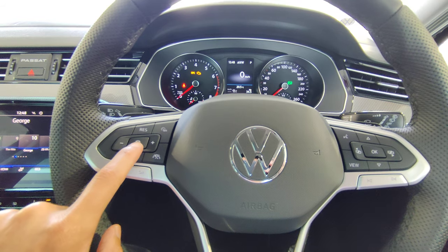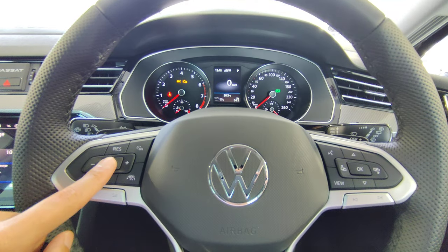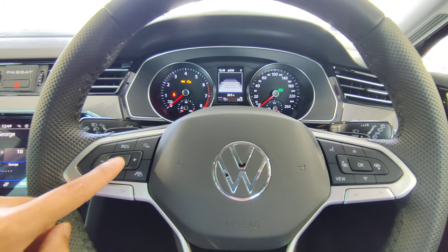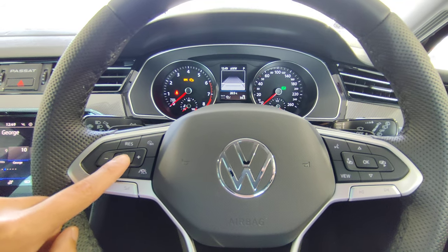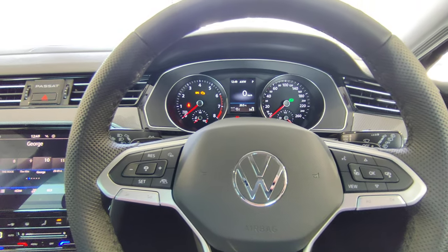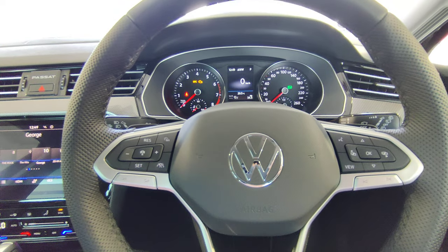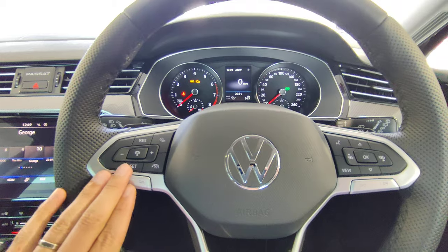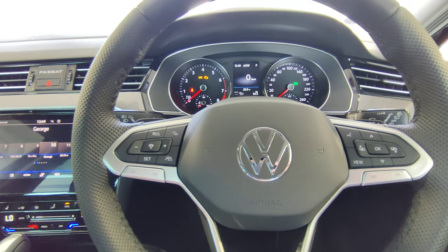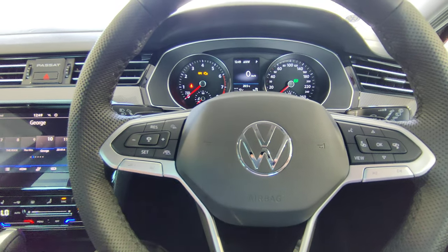There's also an Adaptive Cruise Control (ACC) button. Press it to cycle through distance settings: 1 bar, 2 bar, 3 bar, or 4 bar gap to the vehicle ahead. With ACC active, if the car in front slows down, your vehicle automatically slows to maintain a safe gap. When the car ahead clears or speeds up, your vehicle accelerates back to your set speed.